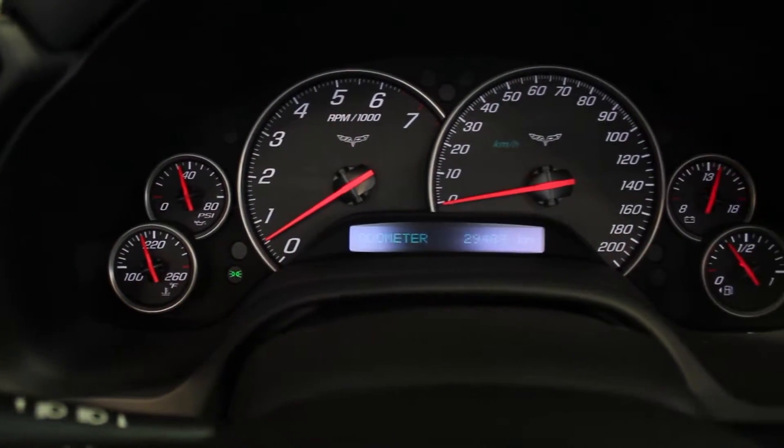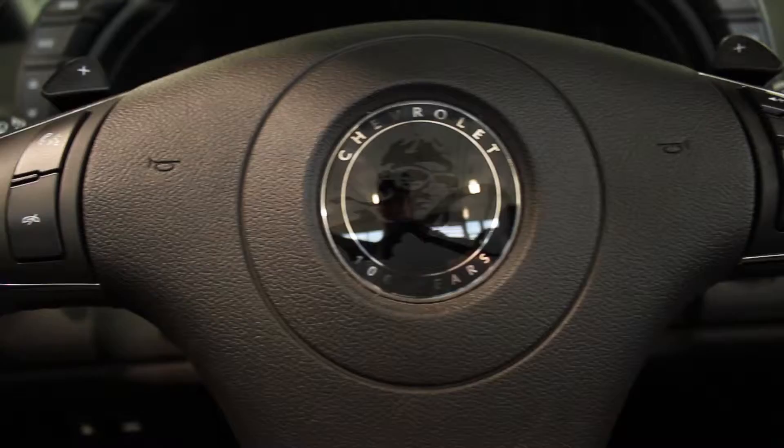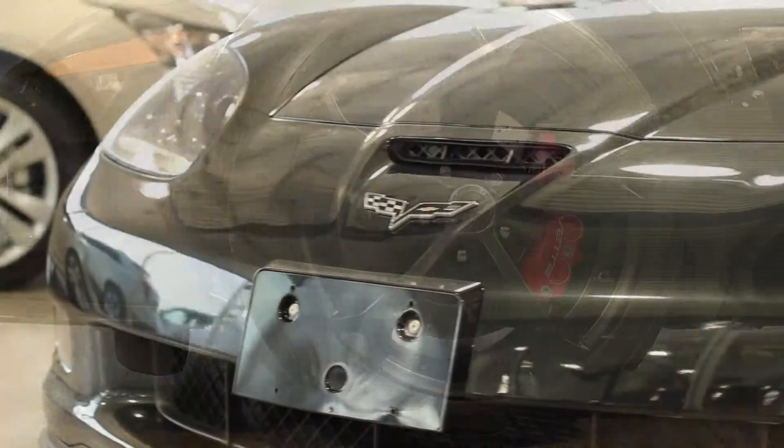And remember, at Bud Shep our pre-owned vehicles are backed by the Certified Pre-Owned Program, which includes a 3 month, 5,000 kilometer protection program with roadside assistance.